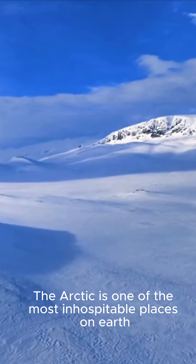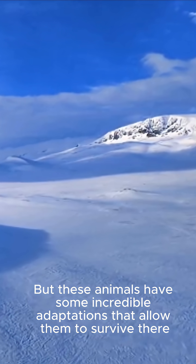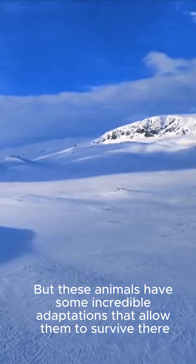The Arctic is one of the most inhospitable places on Earth, but these animals have some incredible adaptations that allow them to survive there.